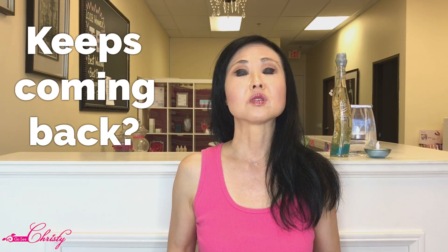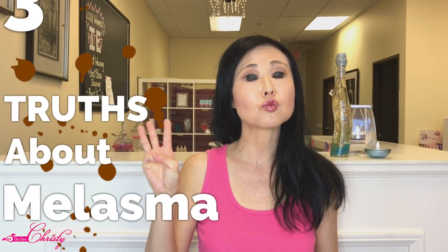Do you have melasma or age spots that you have been trying every single product or treatment and it doesn't seem to work, or it seems to fade a little bit but it keeps coming back? Well today we're going to talk about the three truths about melasma to help you better understand what actually happens within your skin, the nature of hyperpigmentation, and what treatments or products are best for you to help you treat hyperpigmentation.